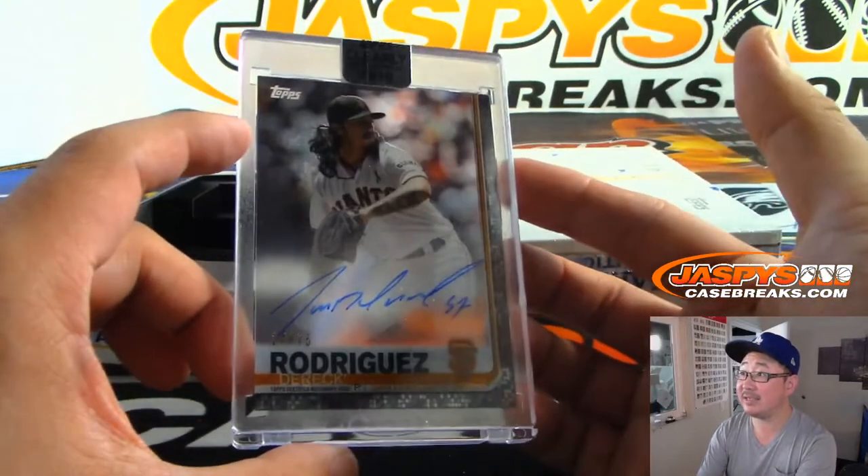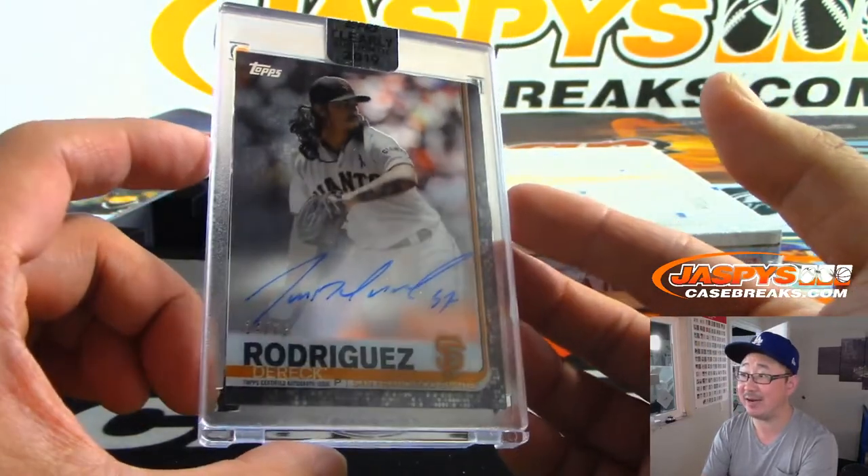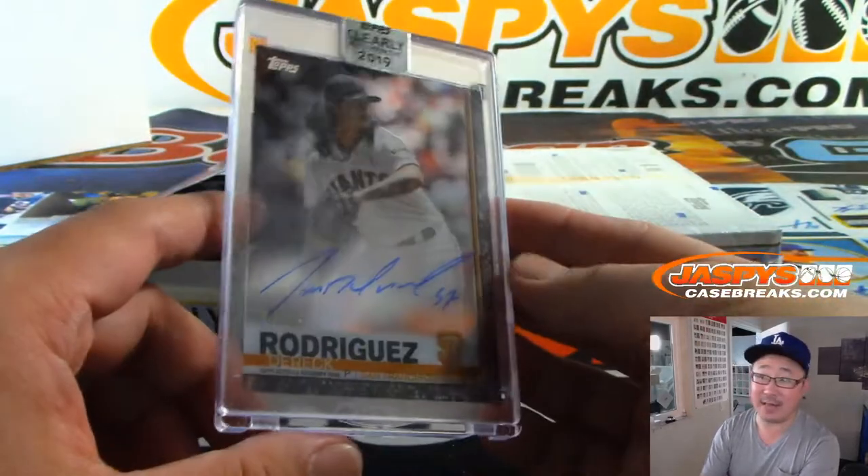Next one is Derek Rodriguez — that's Pudge's kid. We pulled the Ivan Rodriguez and now there's Derek Rodriguez. 14 out of 75. Evan with the Giants, another last-bought Mojo team.